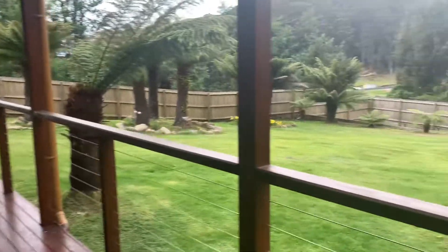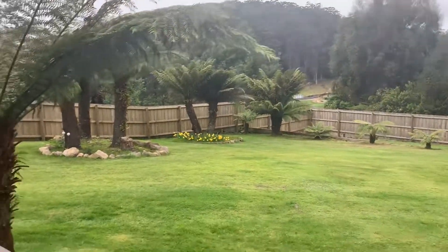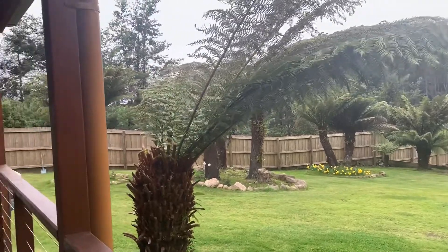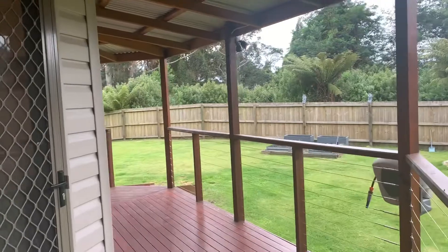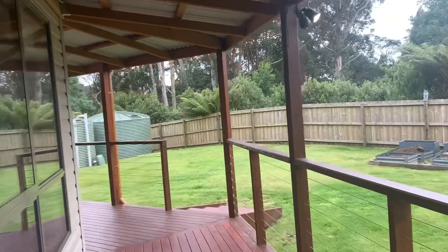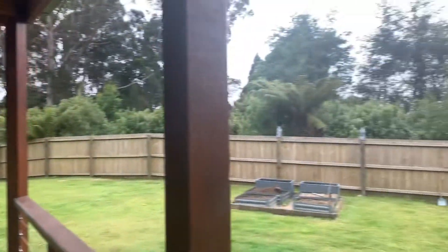Going back outside — I've got wrap-around veranda all the way around the house. The entire property is completely fenced, wallaby-proof and all that type of thing. This big wide veranda is absolutely luscious — it's been freshly painted.